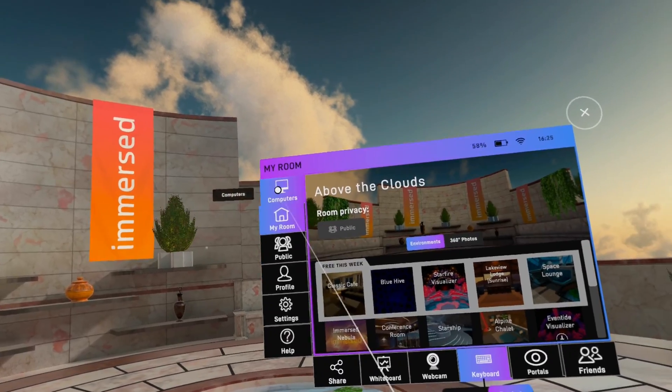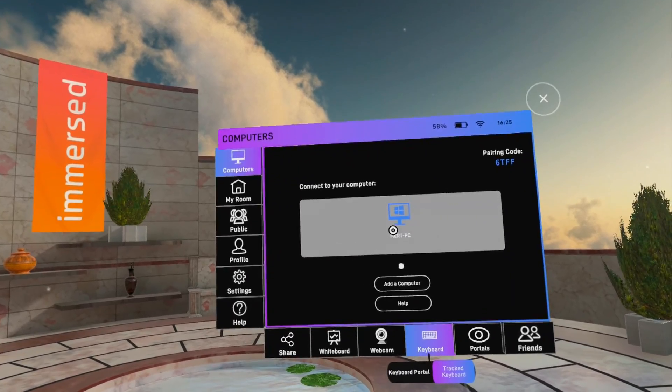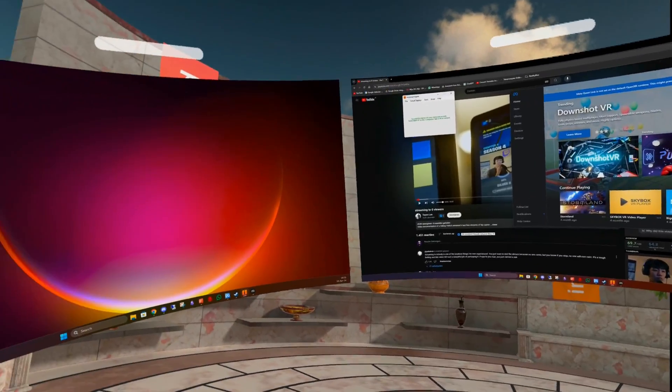Like Virtual Desktop and many other VR apps, you can enter your own virtual environment or join a public room to be social while being productive. You connect to your PC via an app on your computer called the Immersed Client. Once the client found my PC and I was connected, I was greeted with a 3D monitor setup which was just mind-blowing.